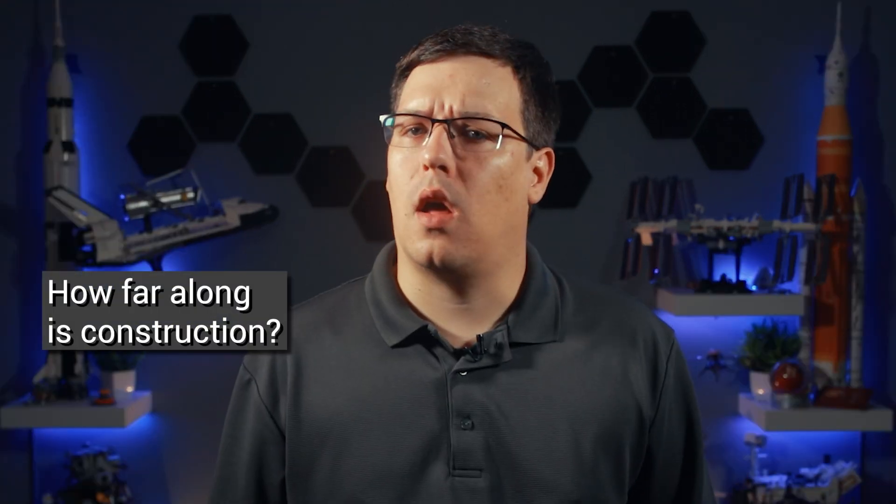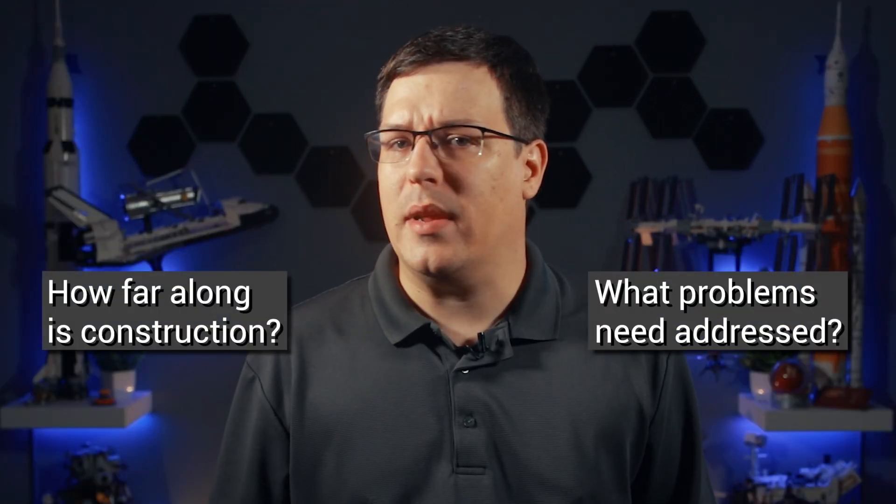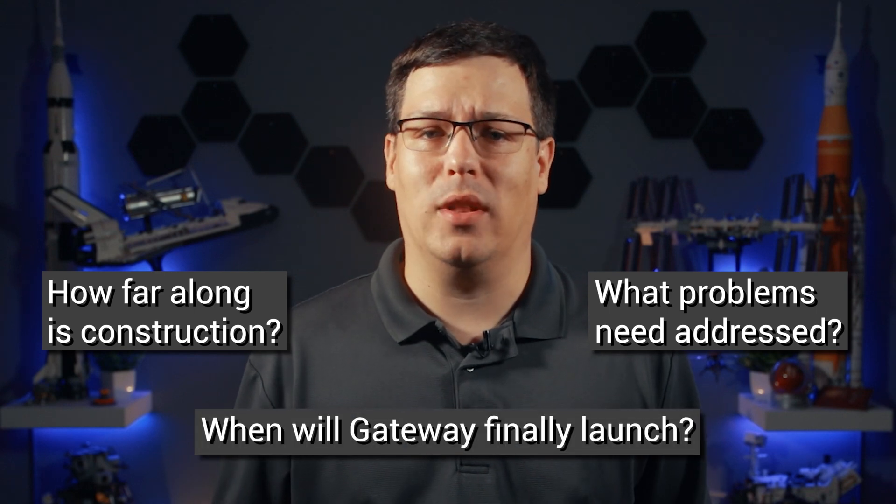The first components — the Power and Propulsion Element and Habitation and Logistics Outpost — are already under construction and will launch together atop a Falcon Heavy rocket. But how far along are they, what problems does the program need to address, and when exactly will it finally launch?